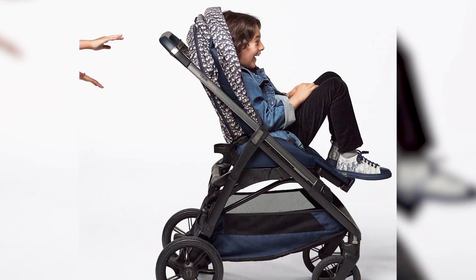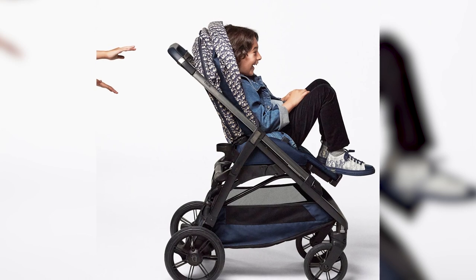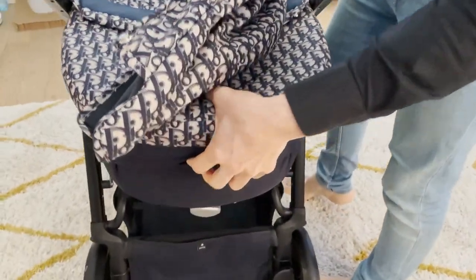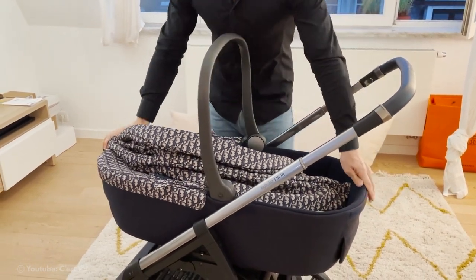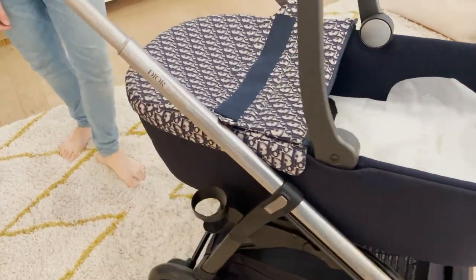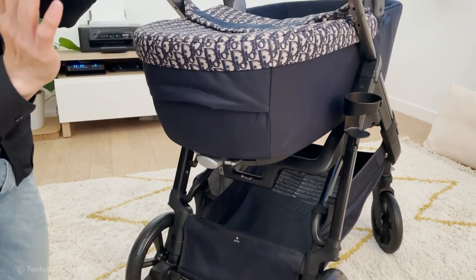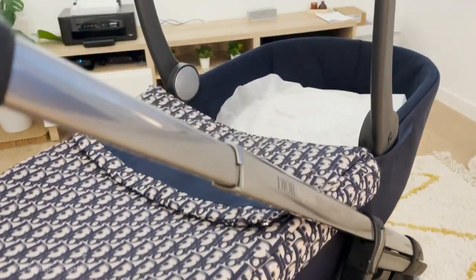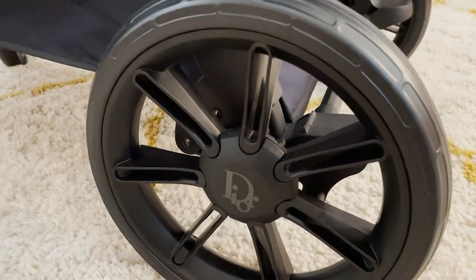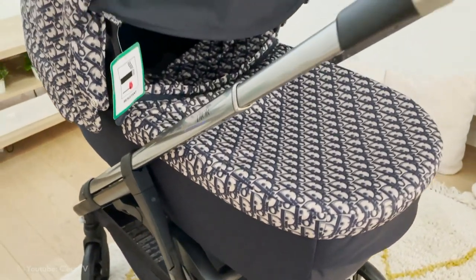The Dior stroller is a perfect blend of style and functionality. It exhibits Dior's iconic design elements such as signature patterns, luxurious fabrics, and elegant finishes. Built with precision engineering to provide smooth maneuverability and a comfortable ride for the baby, it also features a durable frame, adjustable handles, and a reclining seat to accommodate different positions and age ranges. The stroller's beautiful canopy offers protection from the elements, and it often comes with additional features like a spacious storage basket, a removable seat liner, and a five-point harness system for safety.